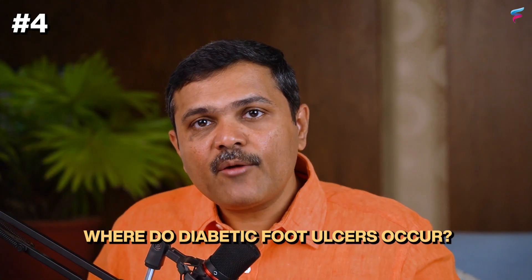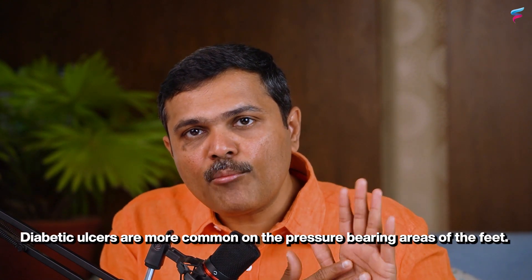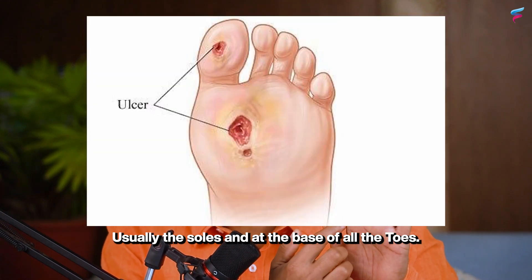Fourth fact — where do diabetic foot ulcers occur? Diabetic ulcers are more common on the pressure-bearing areas of the feet, usually the soles and the base of all the toes.